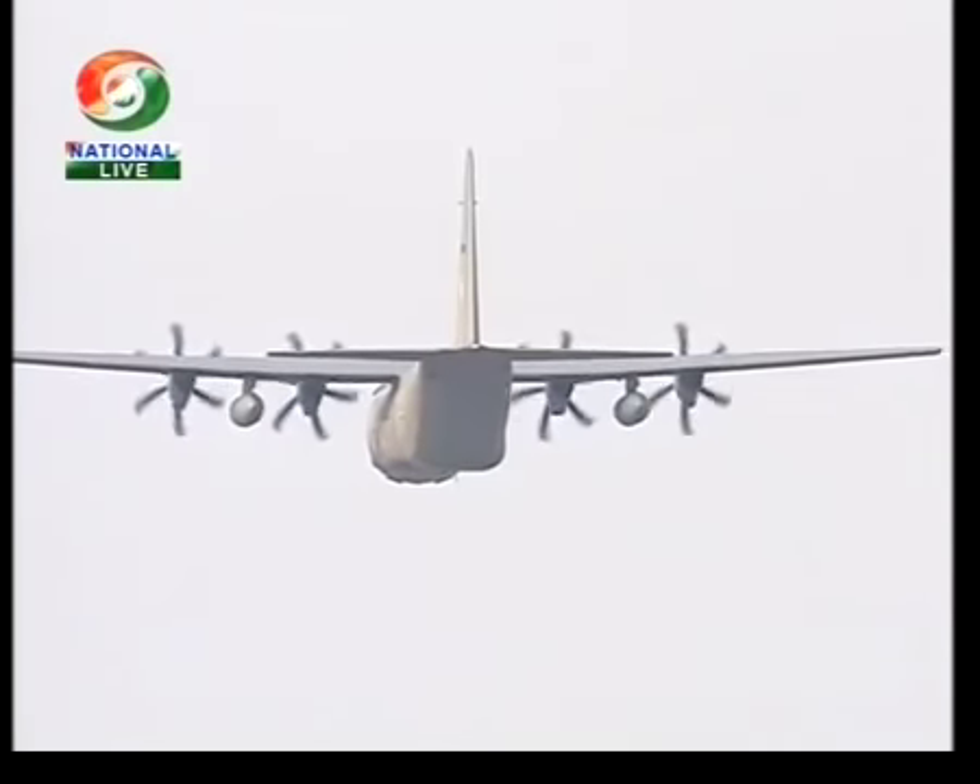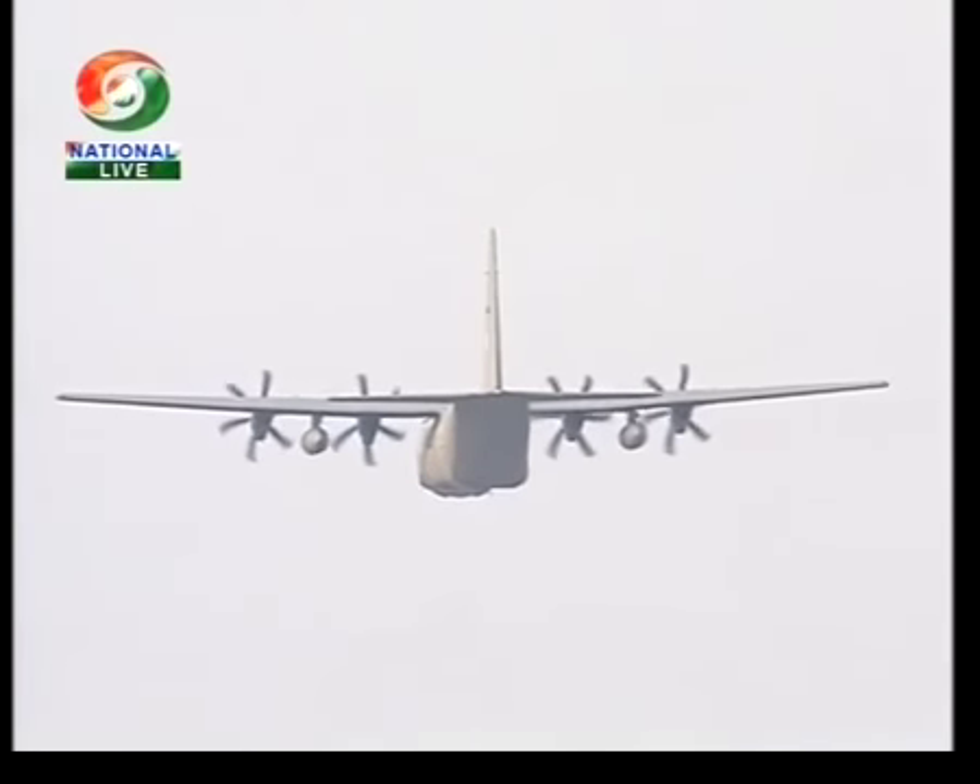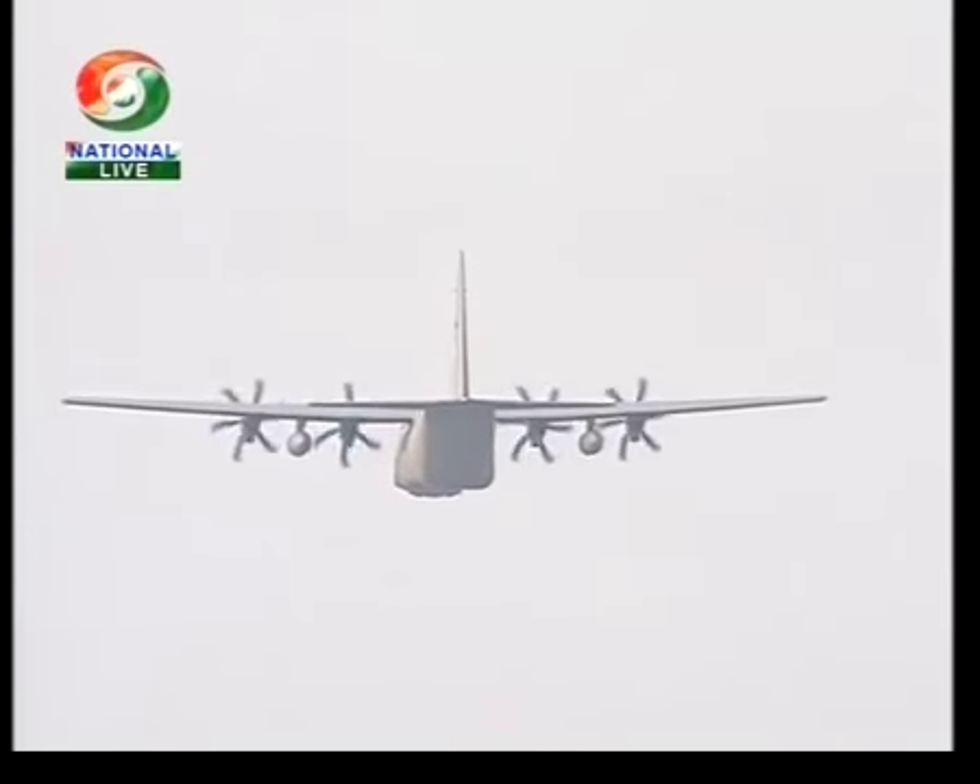As the special forces have secured the objective, an assault landing will be carried out. That, ladies and gentlemen, was a C-130 coming in to attempt something which very few would dare to attempt.